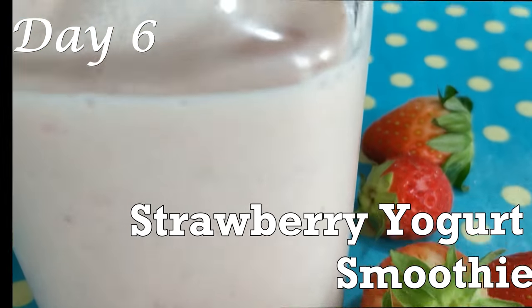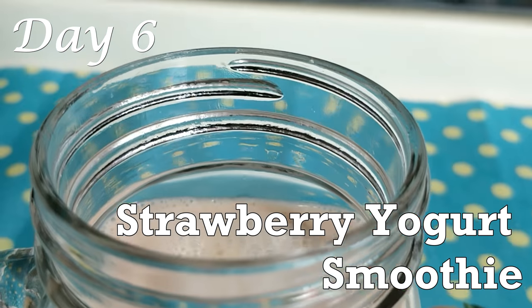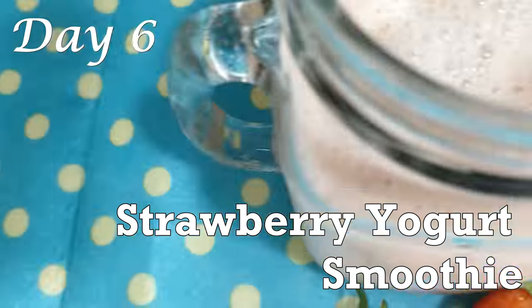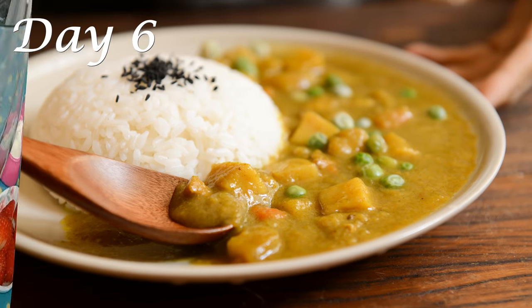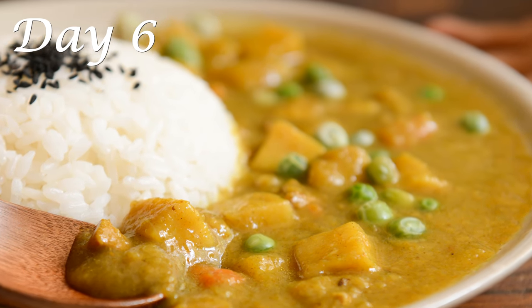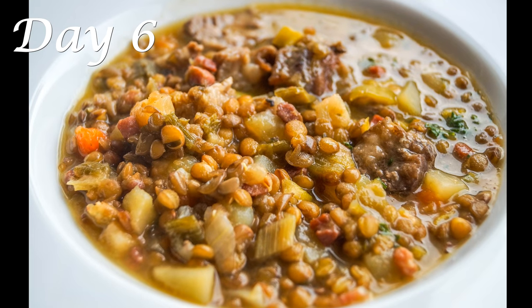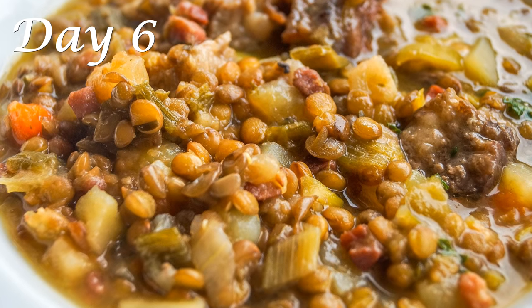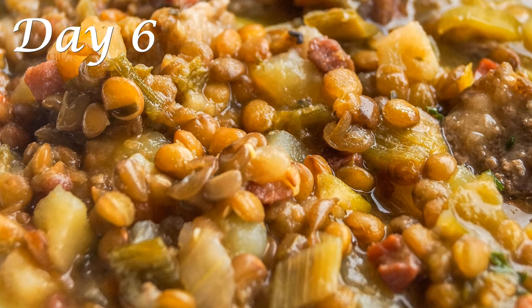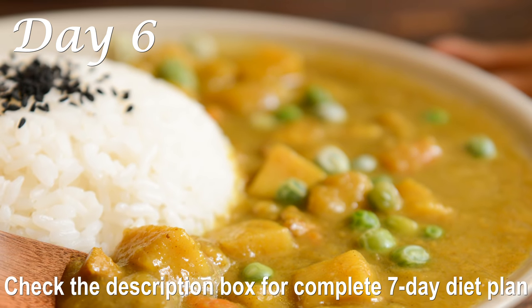On Day 6, for breakfast go for my strawberry yogurt smoothie — check out the full recipe in my top 3 smoothies for weight loss video. For lunch on Day 6, have a simple meal of dal, rice, and steamed vegetables. Dals or lentils are packed with proteins. Make sure to have brown rice and don't add too much ghee or oil. You can add some vegetables to your lentil preparation if you want.